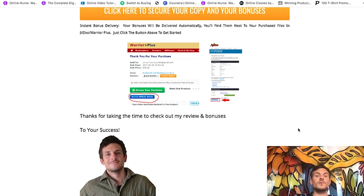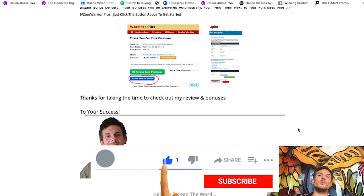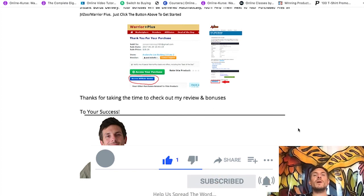And yeah, this is it for today's video. I hope you liked it. If you did, I would really appreciate it if you click the like button for the YouTube algorithm, and subscribe to my channel for more make money online content. I wish you an amazing day — bye bye!